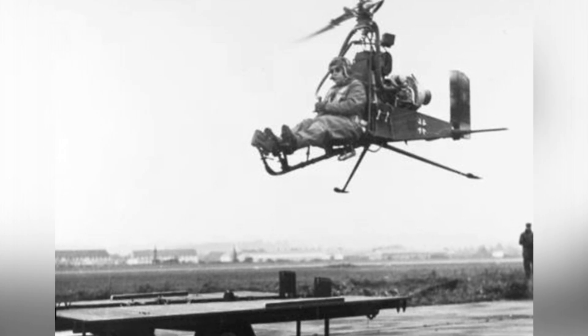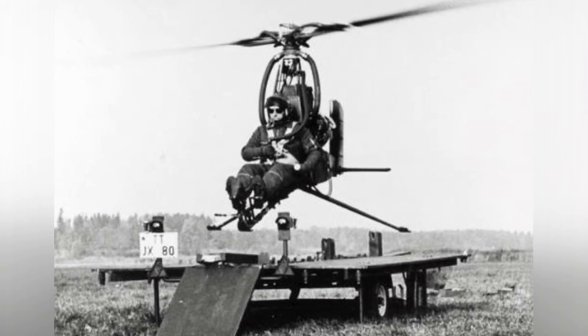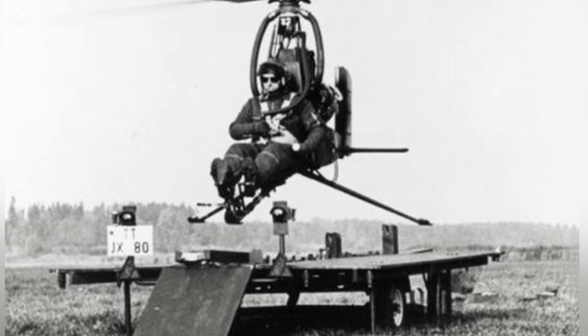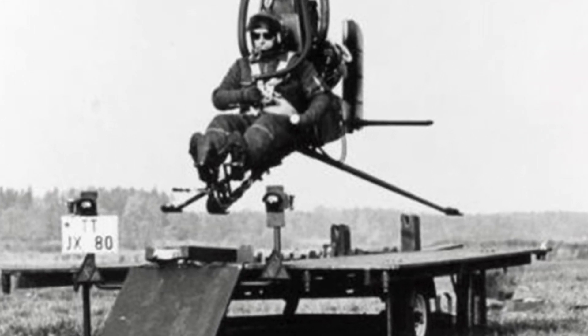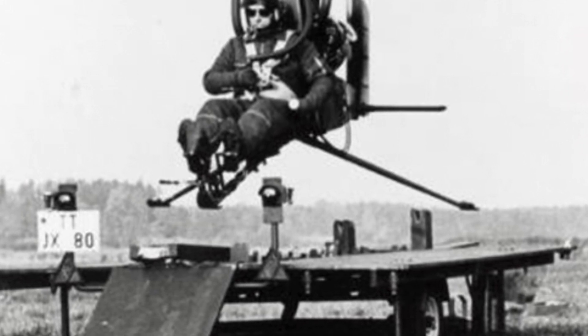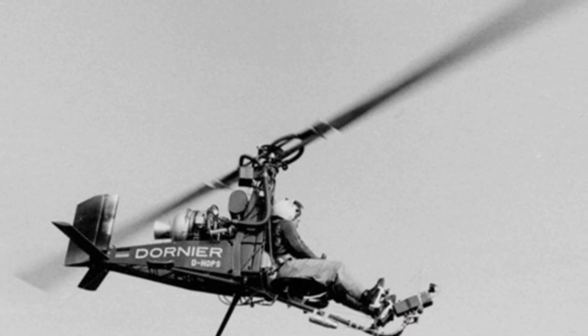The DU-32 is a very special helicopter. The entire body can be folded and stored in a container that is only 3.8 meters long and less than 1 meter wide. When the container is unfolded, it becomes the helicopter's landing platform, and it can be towed by vehicles or transported after being folded, with helicopter assembly taking only about 5 minutes.